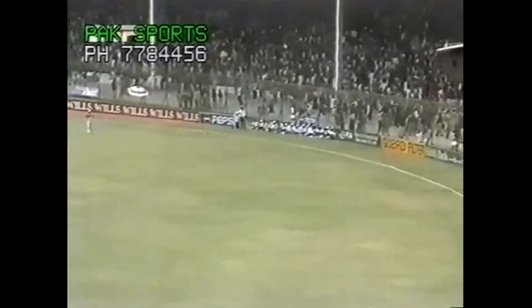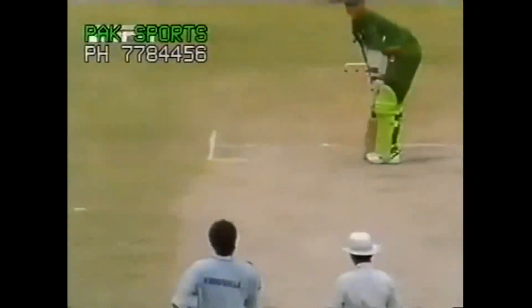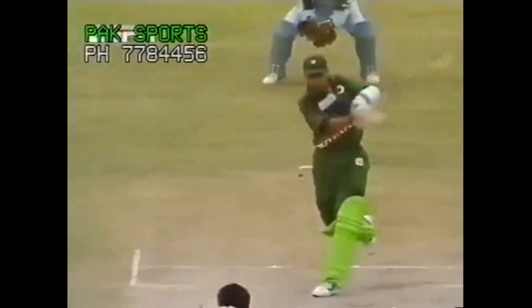And this is an even bigger hit — he has really middled that one, and it's cleared the mid-wicket fence quite comfortably. So this man is on a roll, ten runs off the last two deliveries, and Pakistan really motoring along at this stage. You talk about temperament in cricket — this is what it is.